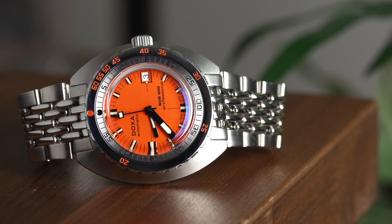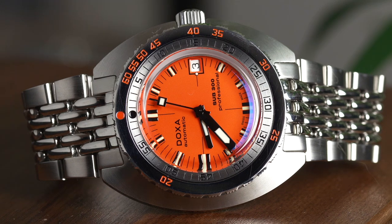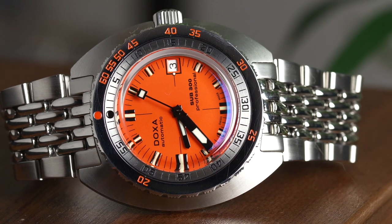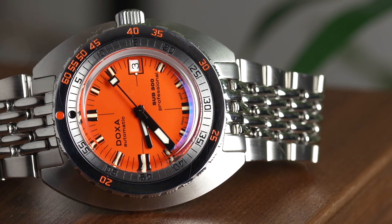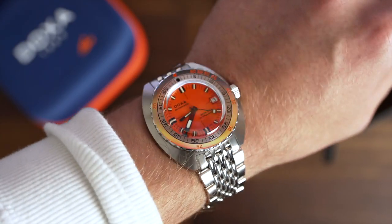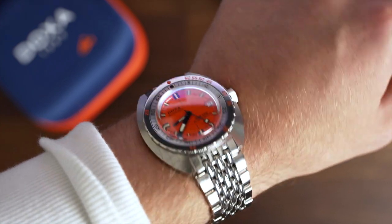The watch comes with the added bonus of personality, though — a combination of the case, that lovely reduced dial with those dark glossy hands, and the pop of vibrant colour. You really can't help but smile when the Sub-300 is on your wrist. It's different, it's quirky, and it's a little bit out there.